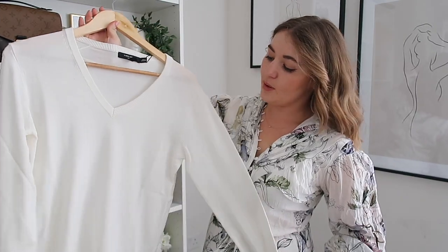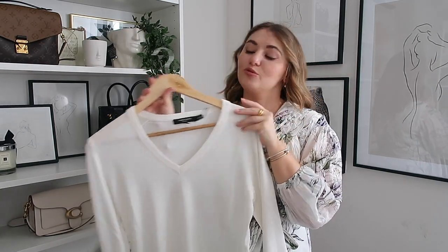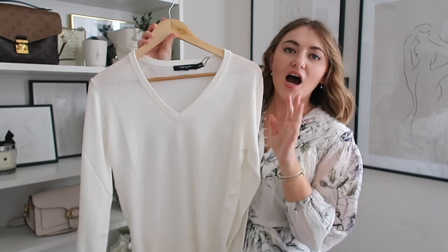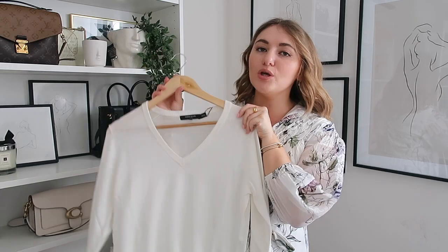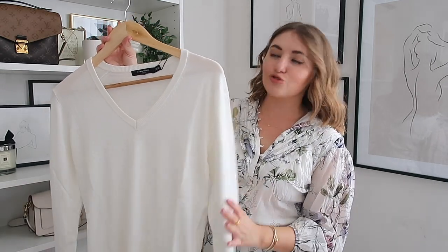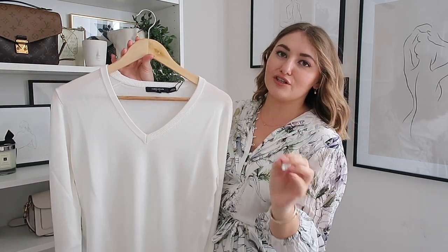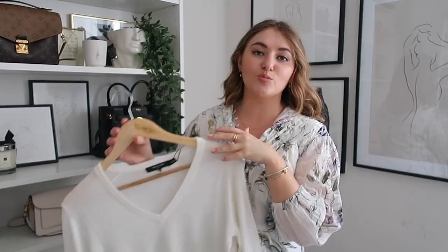Next up we have an item that is probably one of the most classic autumn-winter items to have in your wardrobe and I can't believe I didn't have this already - that is a V-neck jumper. I absolutely adore this colour, it's like an off-white. I've noticed Karen Millen have stayed away from stark whites recently - they go for much more muted, softer tones which is so flattering on the skin. This V-neck detail is very in at the moment.